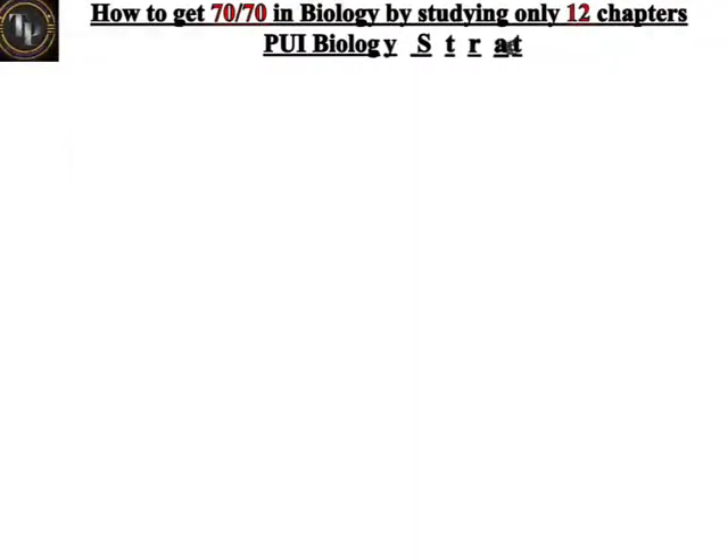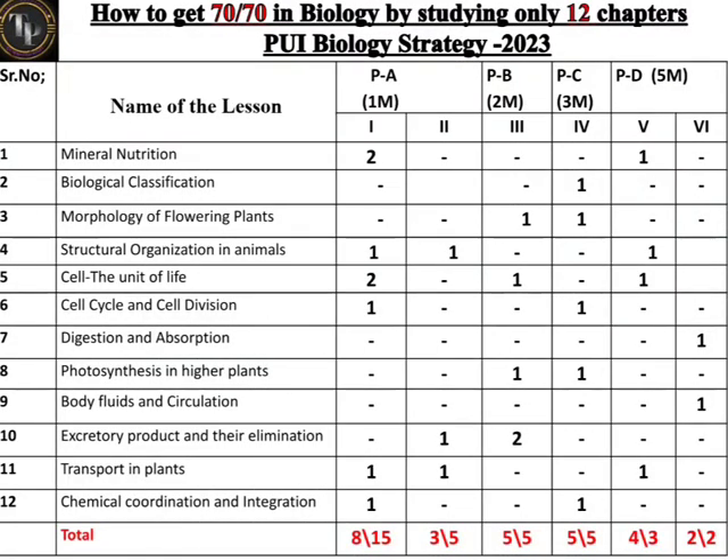Today we are going to talk about biology — how to get 70 out of 70 in biology by studying only 12 chapters out of 24 chapters. These are very easy chapters. The chapters are: Mineral Nutrition, Biological Classification, Morphology of Flowering Plants, Structural Organization in Animals, Cell the Unit of Life, Cell Cycle and Cell Division, Digestion and Absorption, Photosynthesis in Higher Plants, Body Fluids and Circulation, Excretory Products and their Elimination, Transport in Plants, and Chemical Coordination and Integration.